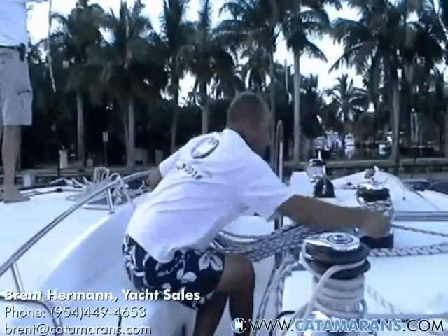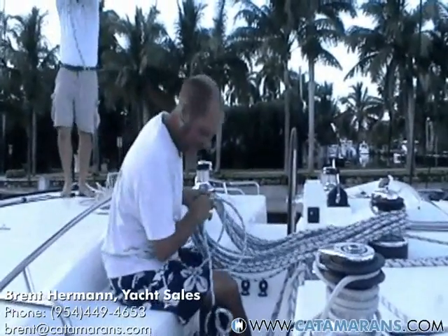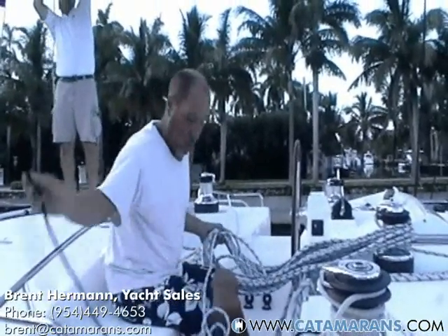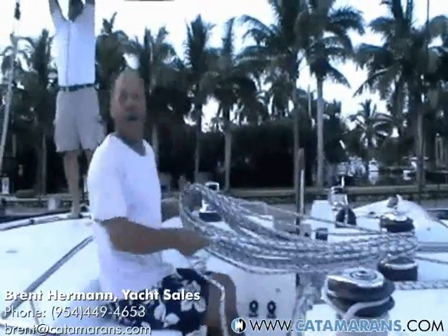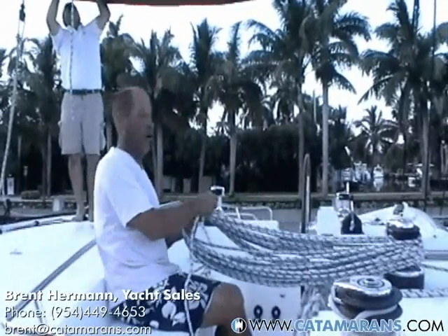This is Captain Scott Vanderstrom with the Catamaran Company, who's going to be the captain for the day and also be doing the handover for your Lagoon 500. We got here earlier so we could do the sail work prior to the wind whipping up. Around 9:20 we're going to be leaving the dock so we can make the 9:45 bridge at Los Olas.